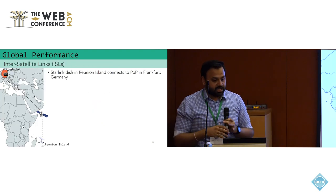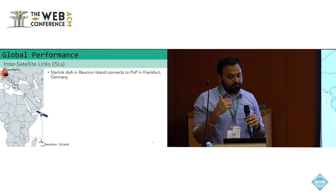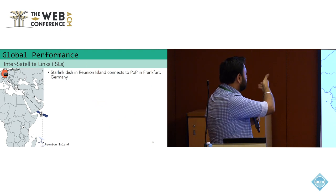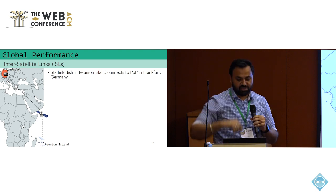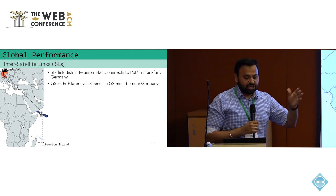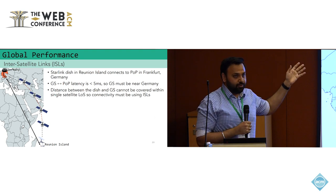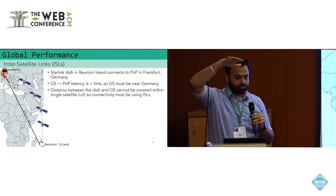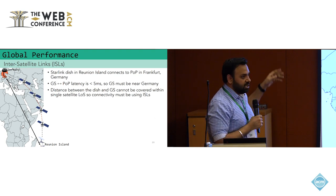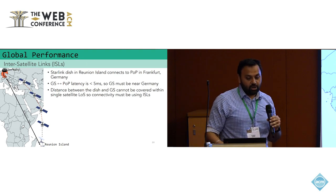Another case study where we know Starlink is using ISLs is from Reunion Island in the southern part of Africa. Starlink terminals there were exiting through a point of presence in Germany. Initially we assumed they were using a ground station in Nigeria and then terrestrial infrastructure to Germany, but the latency between the ground station and POP was less than five milliseconds — not possible over that distance — meaning the ground station was being used somewhere near Germany. The distance from Reunion Island to Germany is about 9,000 kilometers; satellites fly at around 500 kilometers altitude with a maximum coverage diameter of about 1,200 kilometers, making single-satellite coverage impossible and confirming a series of inter-satellite links must be used.